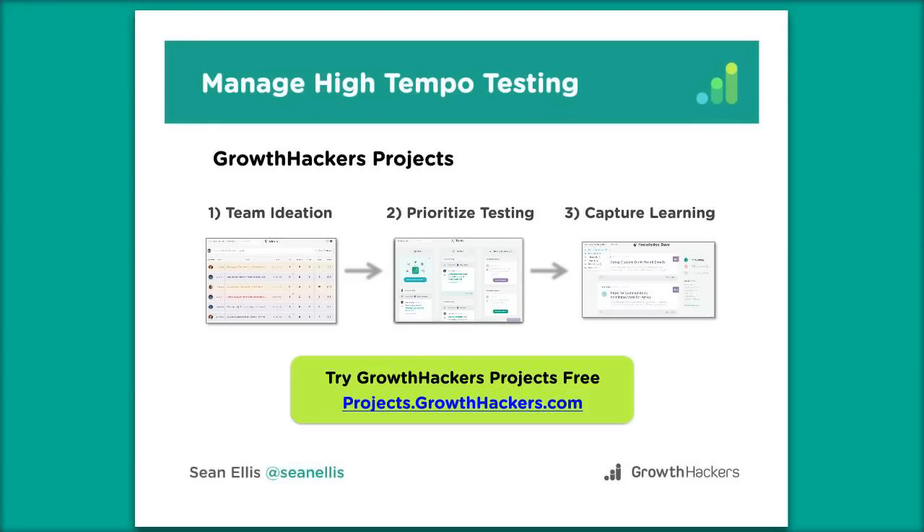Final question from Martin: you set the default weekly tempo goal at three experiments a week — do you think everybody should be testing at least three things per week? I think three is a good number. A lot of people will say they can't do three because...